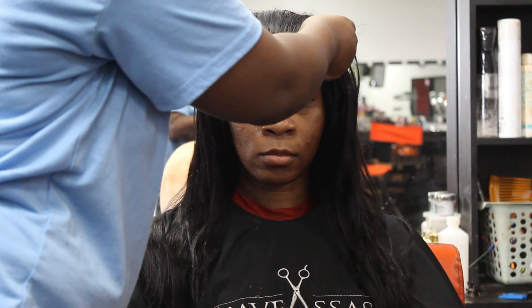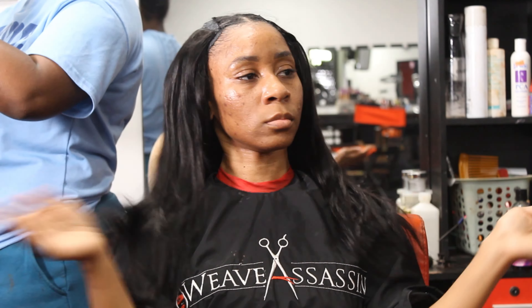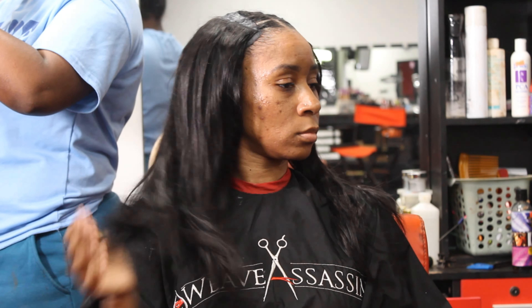We're going to turn this hair into a cute blunt bob. I have not had a bob since probably 2021, so baby, it was time.